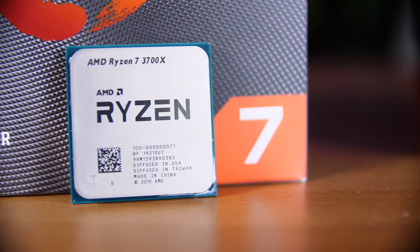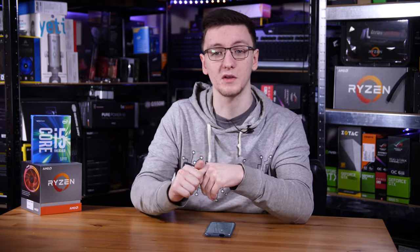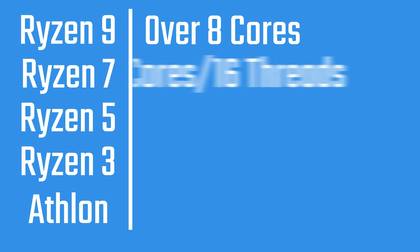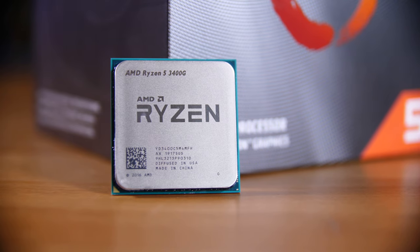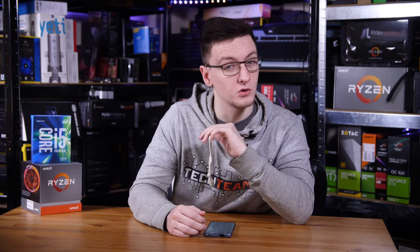The CPUs are broken up into categories: Ryzen 9, Ryzen 7, Ryzen 5, Ryzen 3, and Athlons. The higher the number, the better the CPU. AMD does a good job keeping those categories consistent — Ryzen 9 is for above 8 cores (currently 12 and 16 core), Ryzen 7 is for 8 core, Ryzen 5 is for 6 core, Ryzen 3 is for quad core, and Athlons are generally dual core. There are some exceptions, such as the Ryzen 5 3400G which is a quad core chip, and some older mobile processors don't follow that scheme either.